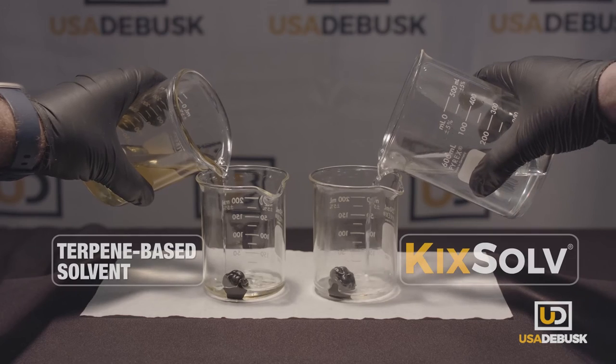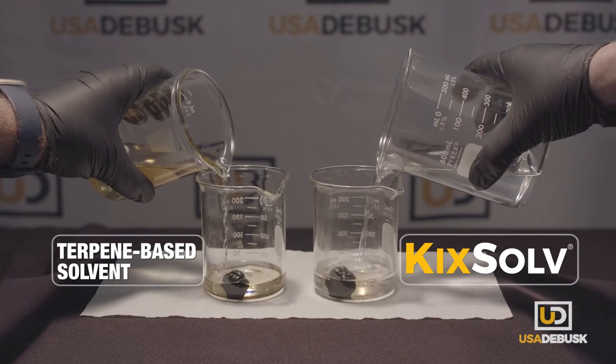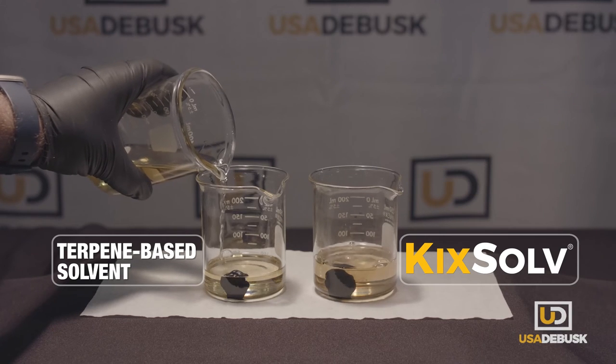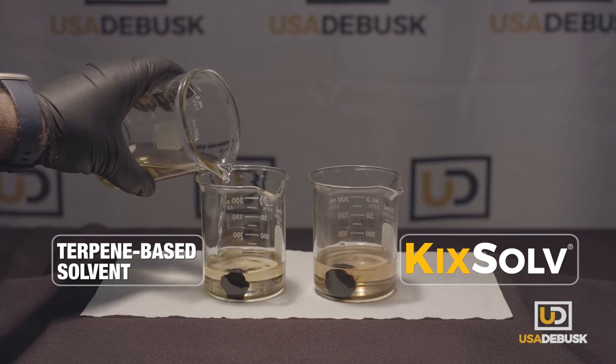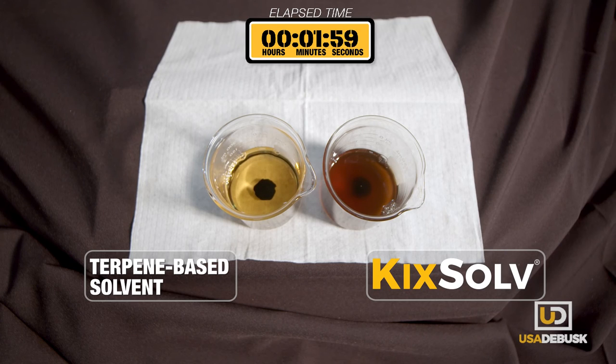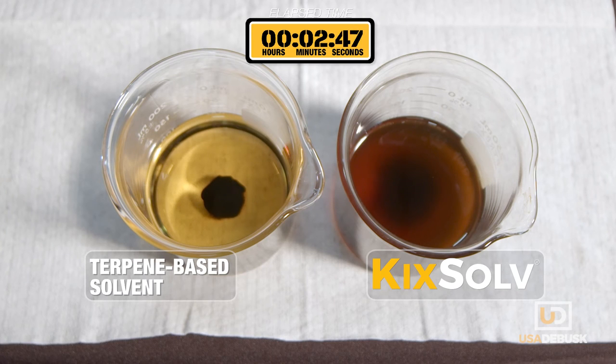Next, we'll see how KickSolve compares to terpene-based solvents. In this demonstration, we have KickSolve and a premium terpene-based solvent with equivalent volumes of asphaltene at room temperature. Although the terpene solvent has some effect on the deposit, KickSolve dissolves the deposit much faster and more completely.